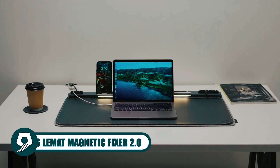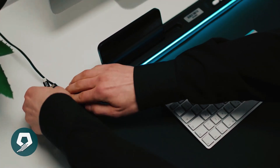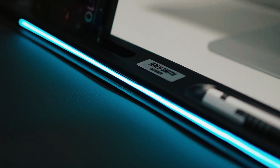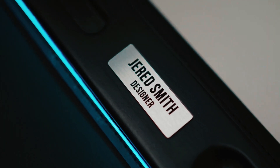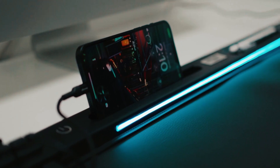Revolutionize your desk organization with the Voris Lematt Magnetic Fixer 2.0. This sleek and functional design keeps your work essentials tidy and organized, offering a clutter-free workspace. Enjoy versatility and personalization with its multi-protocol charging support and adjustable light brightness. Elevate your workspace with this modern desk organizer, making your desk truly one of a kind.